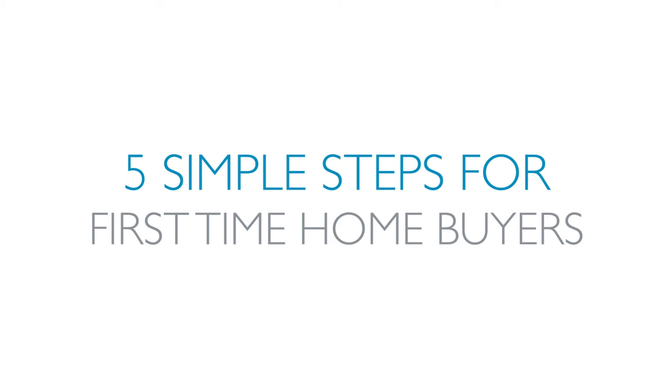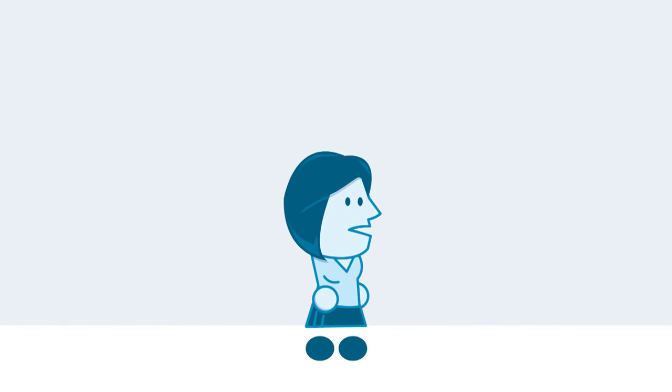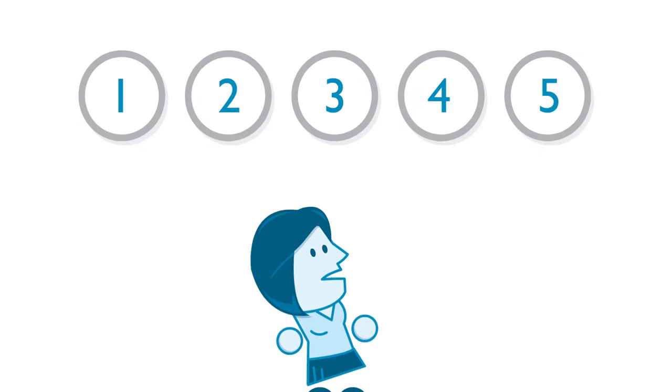Five simple steps for first-time homebuyers. Everything involved in getting your first mortgage can seem overwhelming, but it doesn't have to be. We're going to show you five simple steps that will get you into your new home in no time.